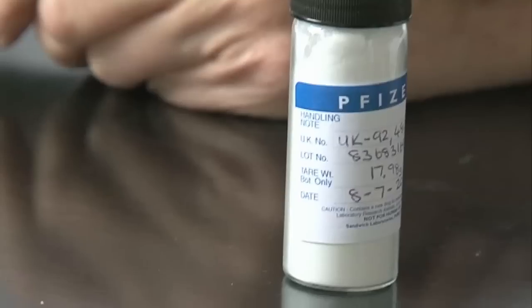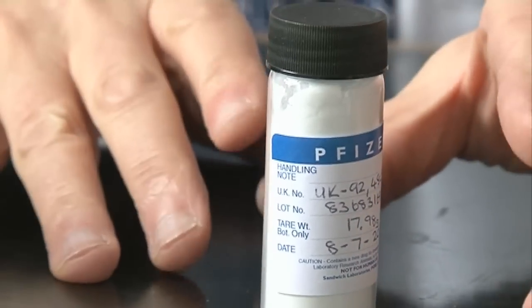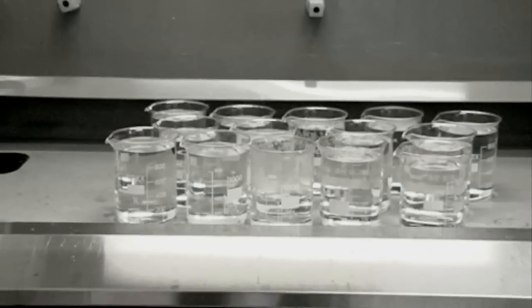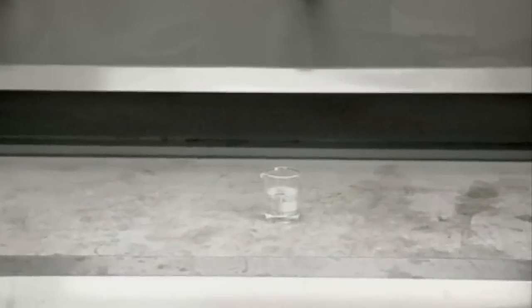When Viagra was first made, for each 10 gram sample — that's about half what I've got — they needed to use 13 and a half litres of solvent. But then, after Peter Dunn applied the principles of green chemistry, they got this down to just about 60 millilitres of solvent. That's a huge reduction in the amount of solvent, and not only did they reduce the volume, the solvents they used were also environmentally much more friendly.